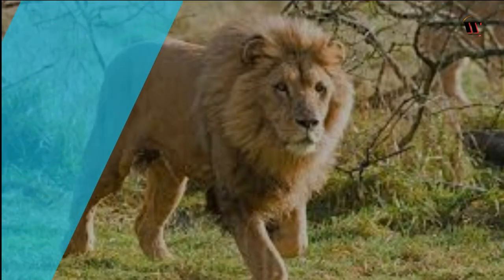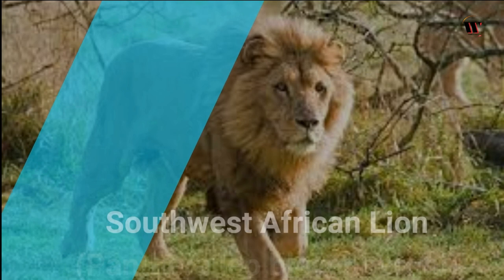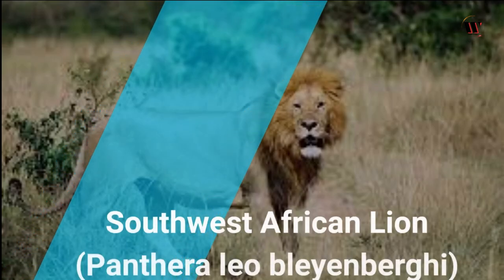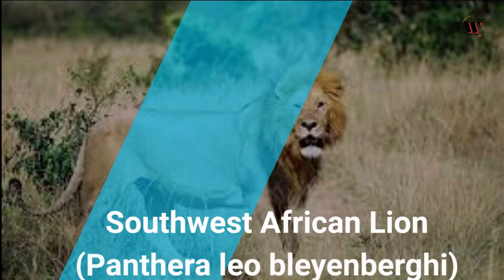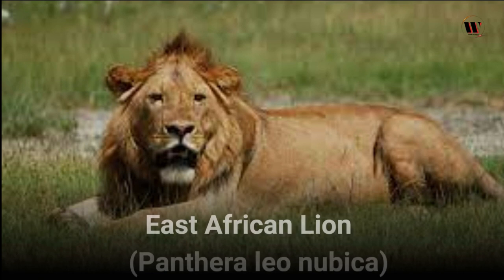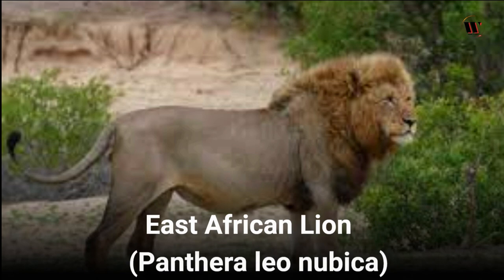The Southwest African lion (Panthera leo blyenbergi), found in Namibia, Angola, and Zambia, has lighter manes than their counterparts in other regions. The East African lion (Panthera leo nubica) is found in countries like Kenya, Uganda, and Ethiopia. These lions are slightly smaller than other African lions and have a more distinct mane.